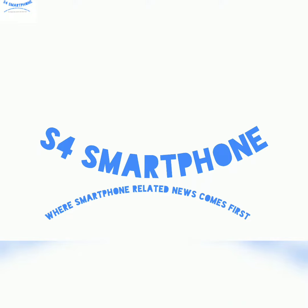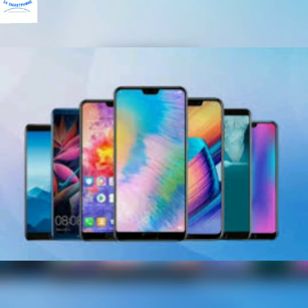Hi guys, welcome to S4 Smartphone channel where we talk about smartphones. Honor is holding an event on the 15th of April where they could launch two devices. Both devices could be flagships — one is Honor 30 and the other is Honor 30 Pro.